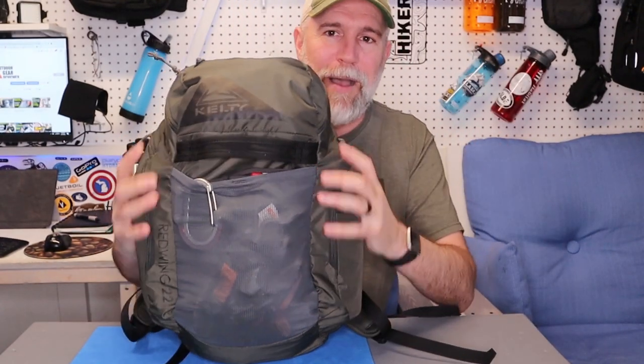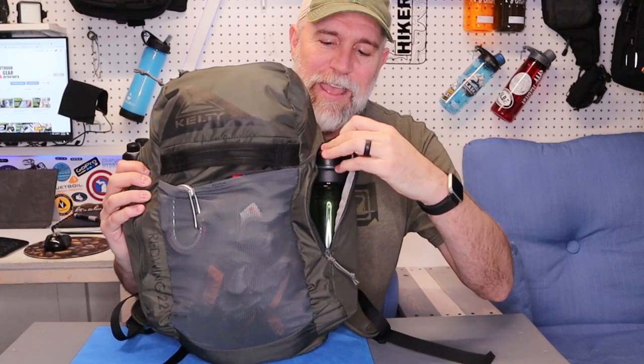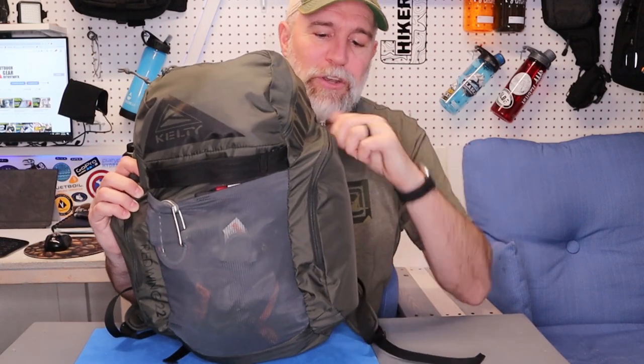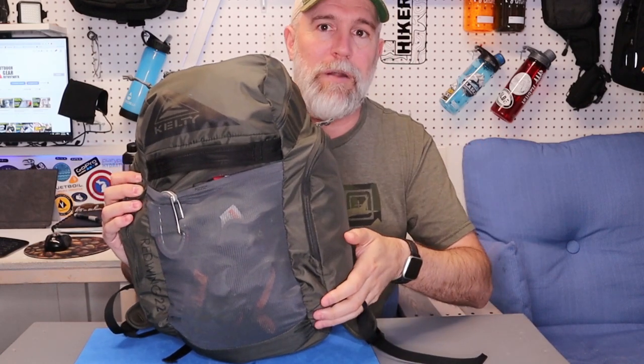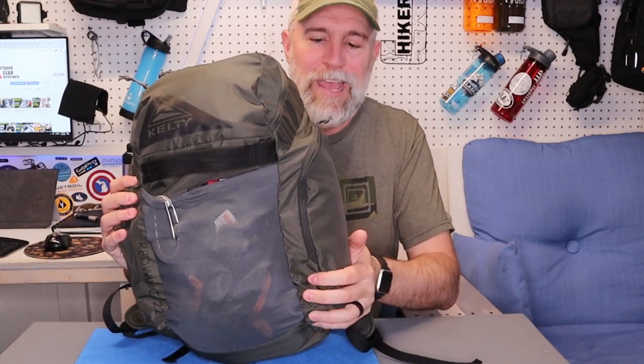It has twin zipper pouches on the side, and these pouches are big enough to hold a 32 ounce — a Camelbak 32 ounce, a Nalgene, anything like that will fit perfectly in here, which was really smart that they kept that design. I really like this option over having a bungee for a water bottle, because when you toss your pack off the water bottle can fall out. So I really like the idea of having these secured.